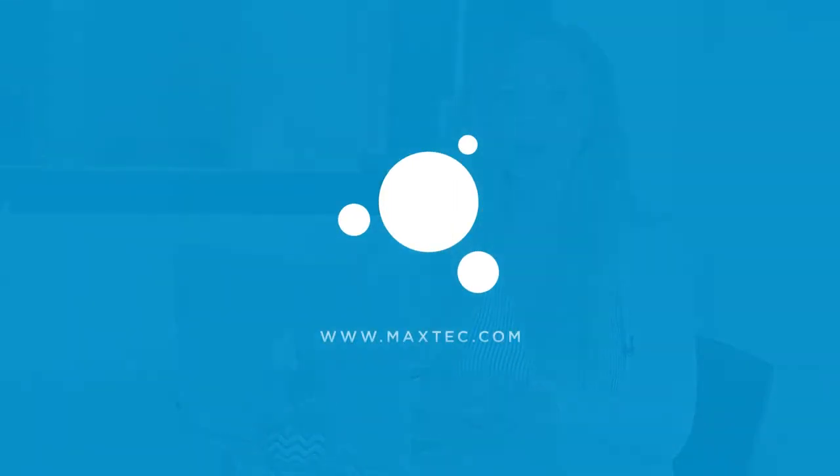That concludes our training today on MaxTech oxygen analyzers, sensors, and the IMAX 2. For more information or to learn about our other MaxTech products, go to maxtech.com.